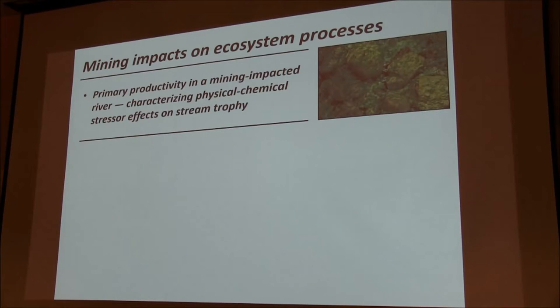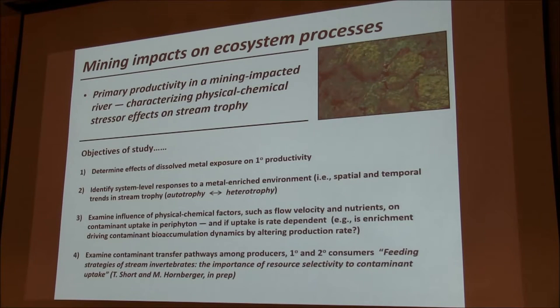I've also been interested in looking at the effects of these metal contaminants on ecosystem properties, particularly primary productivity. The objectives were to determine whether metal exposure was affecting primary productivity, to look at system-level responses throughout the basin to determine if other physical-chemical factors — flow velocity, nutrients, light — were affecting contaminant uptake, and if this uptake was rate-dependent. Lastly, to look at contaminant transfer pathways among producers and primary and secondary consumers. We actually have a paper in preparation addressing this particular issue.